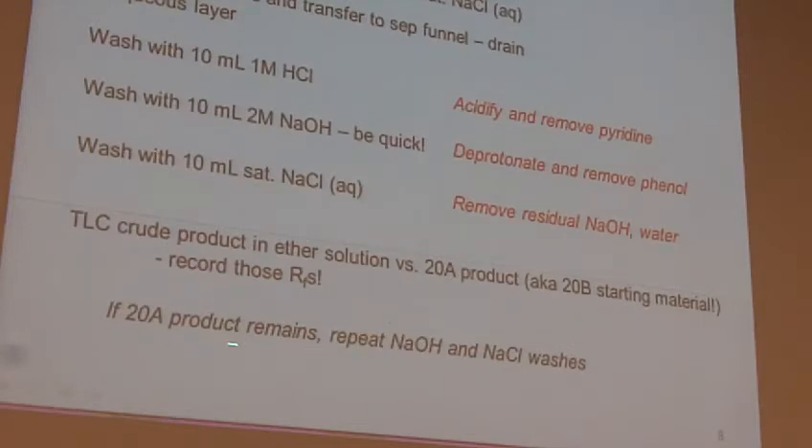If you still see 20A product in there, you're going to have to repeat the base and the sodium chloride washes. So you basically go back to that step and continue through again. Typically, if you're quick enough with the base wash, you won't have to do that multiple times. Ask your lab prof if you have any questions. Sometimes there's just a faint little hue of 20A product left and you can get by with it. If it's a really dark spot, you definitely have to repeat the washes.